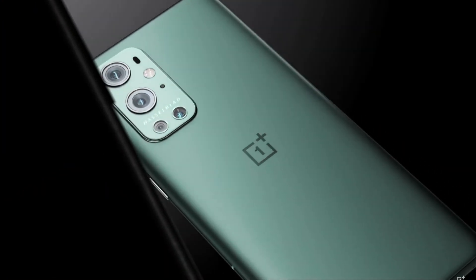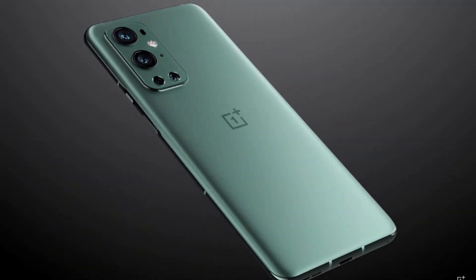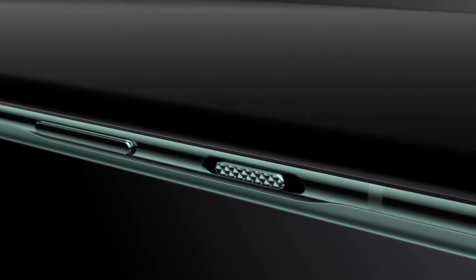You can pre-order the phones on the company's website, and they will be available for sale on Amazon after April 14th.